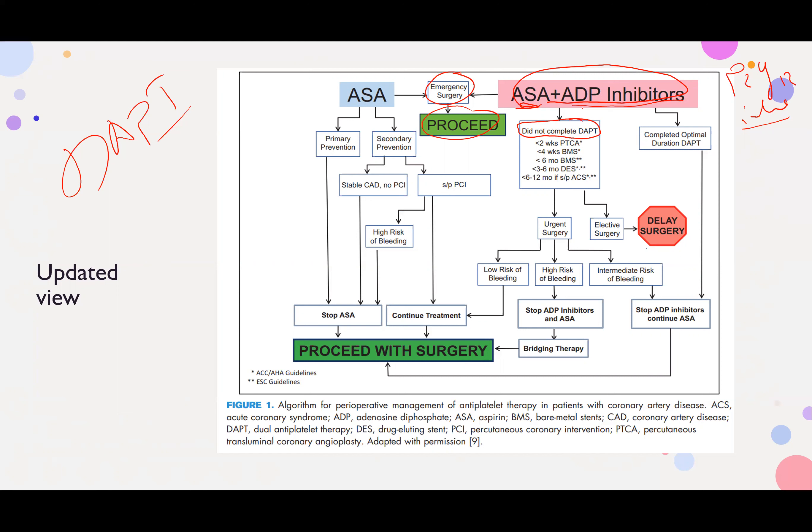If not an emergency and the patient has not completed DAPT — for example, a bare metal stent placed 2 weeks ago — DAPT should have continued for at least 4 weeks per US guidelines, or at least 6 months per European guidelines for bare metal stents. For drug-eluting stents, US guidelines require at least 6 months of DAPT.